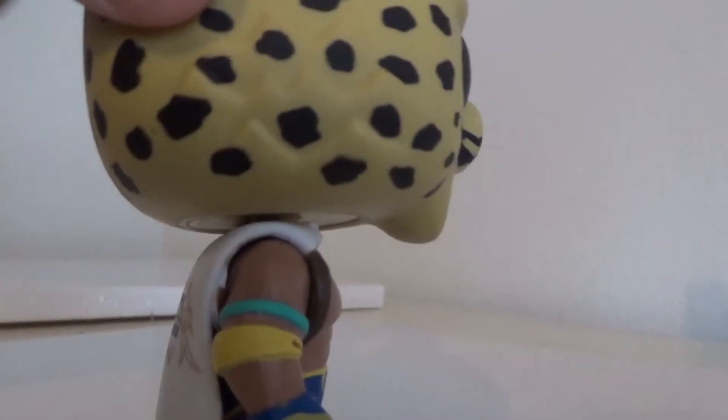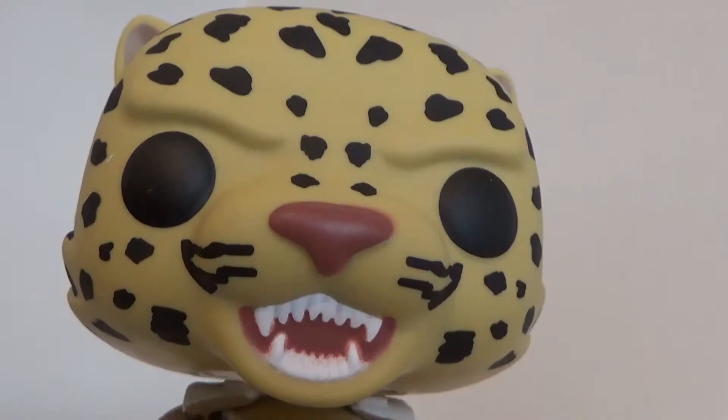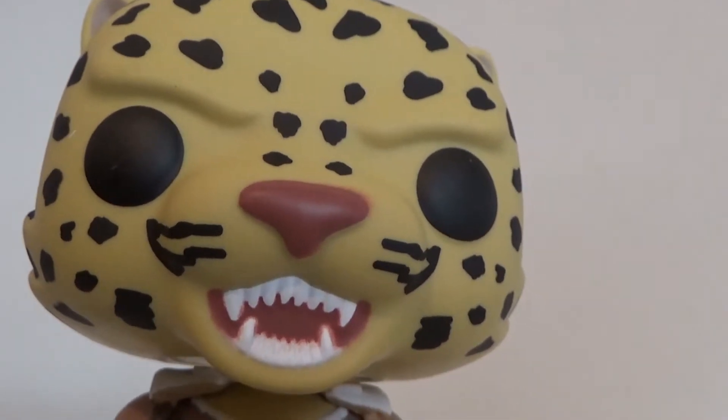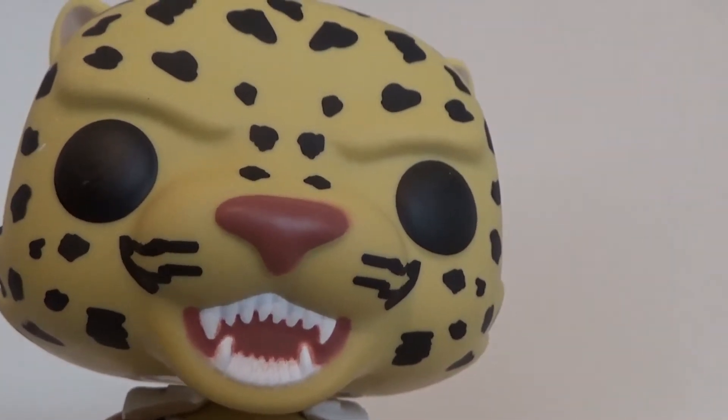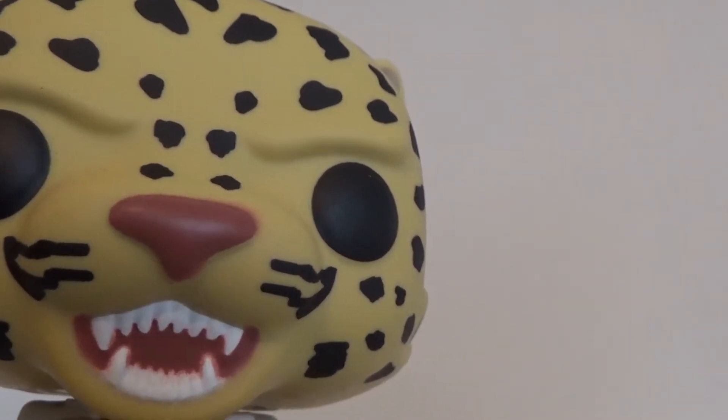Do I recommend getting this figure as a video game toy collector? Well, that depends on the person, since the figure doesn't do much in movement. This guy goes for at least $11-ish at Best Buy, and while I can see that is a good price, it really depends on those that are huge fans of Tekken.